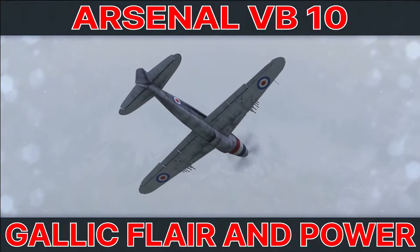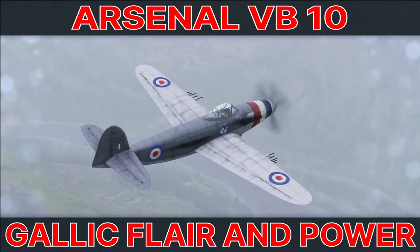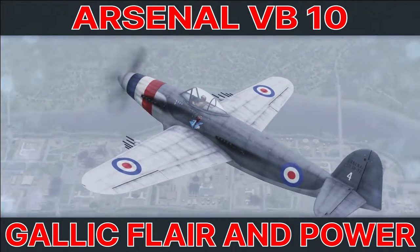Welcome to more World of Warplanes content from the Noble Q. In this video we're going to take an in-depth look at the Tier 7 Premium French Heavy Fighter, the Arsenal VB-10.